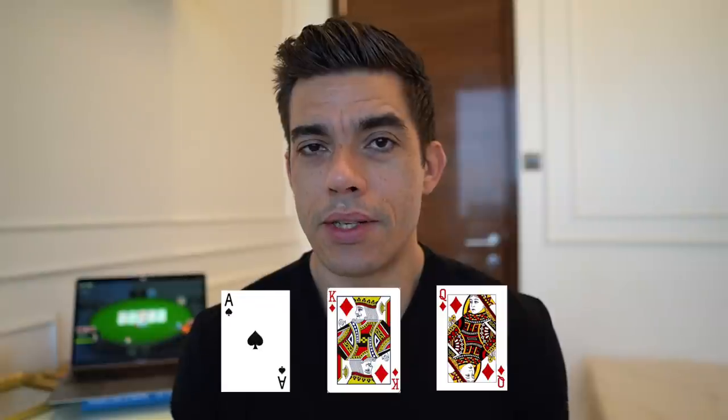You want to be bluffing on board runouts with scare cards — especially Broadway cards like an ace, king, or queen — because these are the cards that are going to make opponents uneasy with the top pair or middle pair they had on the flop. If they had a pair of tens or nines, they're not going to like it when an ace and a king come on the turn or river. You need to win more pots without the best hand, and a great way to do that is to bluff more on the river, especially when scary cards came on the turn and river.